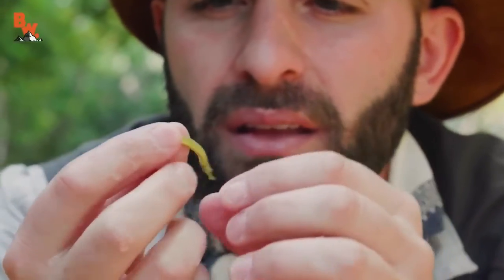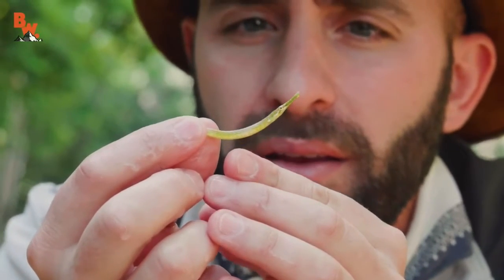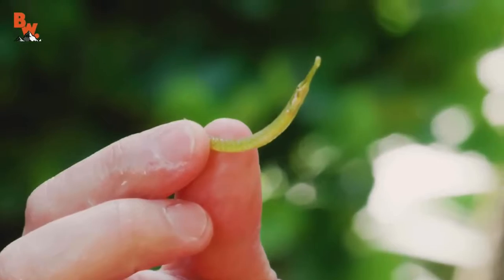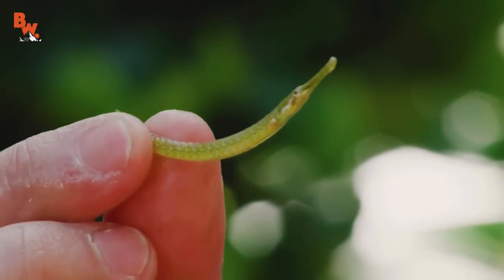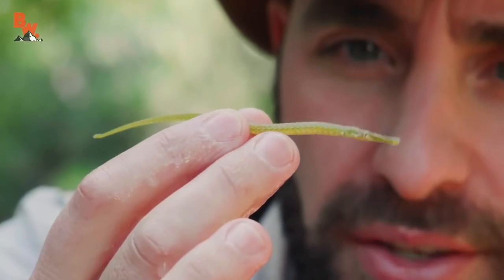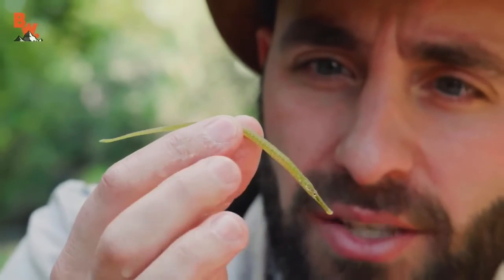That one looks even more like a seahorse. Look at that face. They do have gills like all fish, and they have a skeleton plus a hard exoskeleton on the outside which keeps them rigid and also protects them.